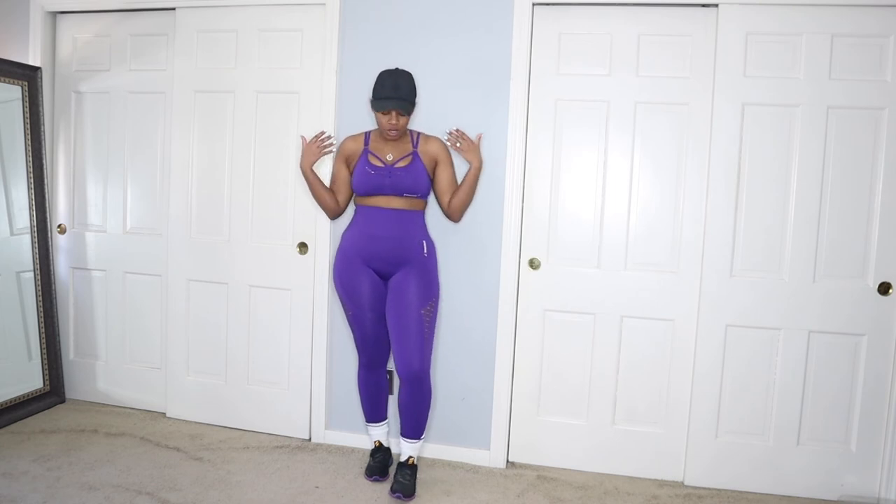Starting off with the first outfit for the week. I'm not doing much today — just going out for a walk, which is why I'm wearing this. I'm also going to run a couple errands. I need to start getting my workouts in, and I need to start walking, so why not start today.